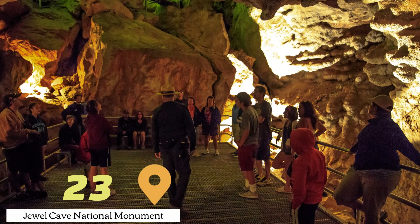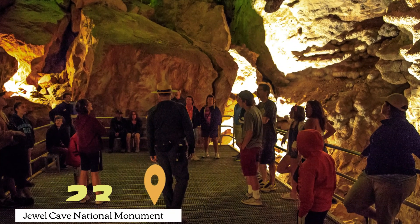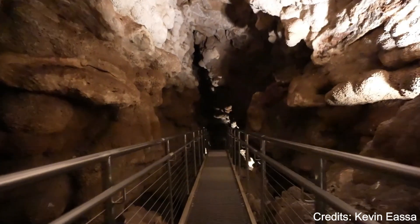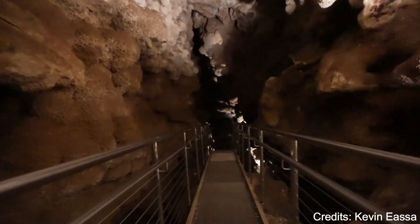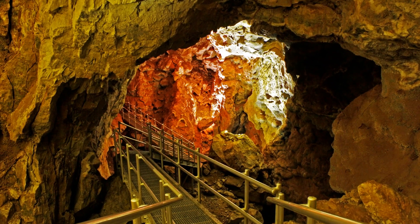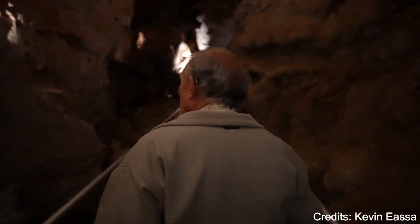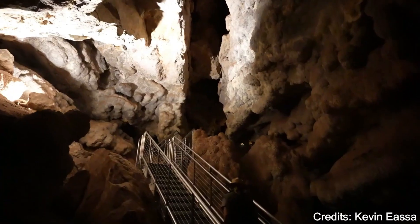At number twenty-three, we have Jewel Cave National Monument. This national monument is home to the third longest cave in the world. Visitors can take a guided tour of the cave and see its stunning formations, including stalactites, stalagmites, and flowstones. The monument also features a variety of hiking trails on the surface.